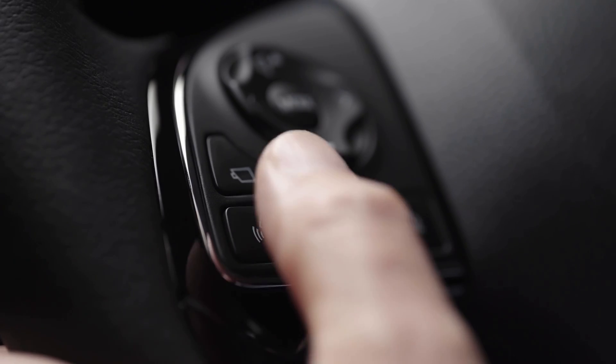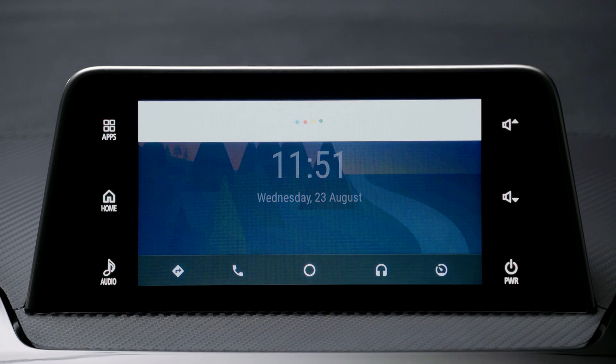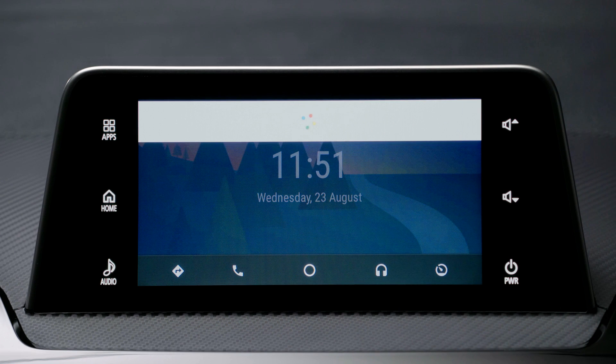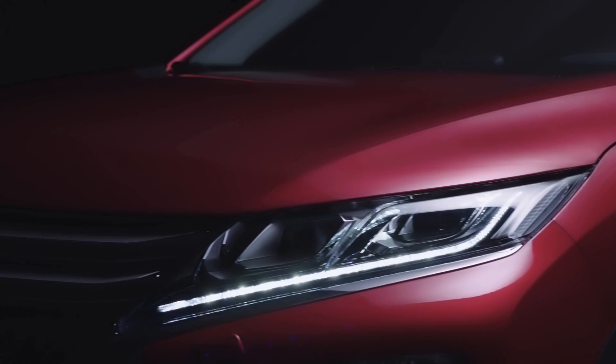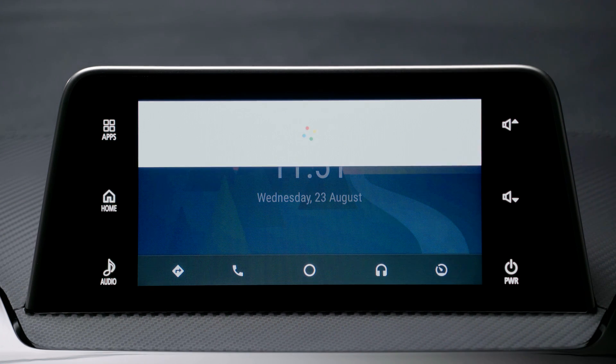To send a message, hold down the steering wheel button and state the name of the person you want to message. For example: "Send a message to Sarah White." Android Auto will confirm: "Message to Sarah White using SMS?" Once you agree, it will ask: "What's the message?" Say the message you want to send, such as: "Shall we go to dinner tonight?" Android Auto will then read back: "Here's your SMS message to Sarah White. Shall we go to dinner tonight?"